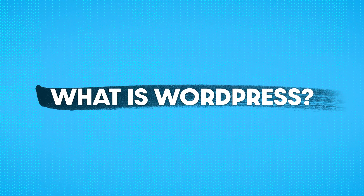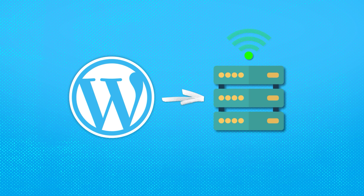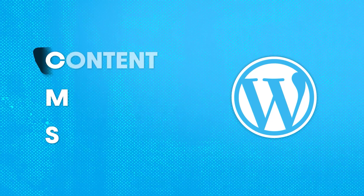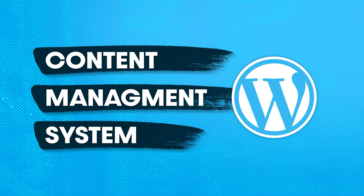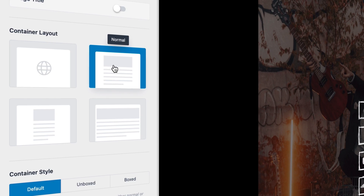What is WordPress? Simply put, WordPress is just a software that you use to build websites and publish them live on the internet. A more technical term for it would be a CMS, or a content management system — it's just a system that helps you manage the content on your website.